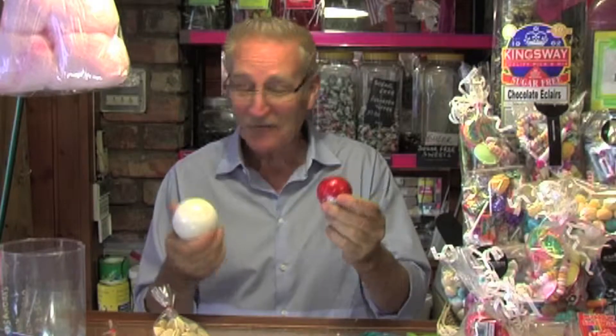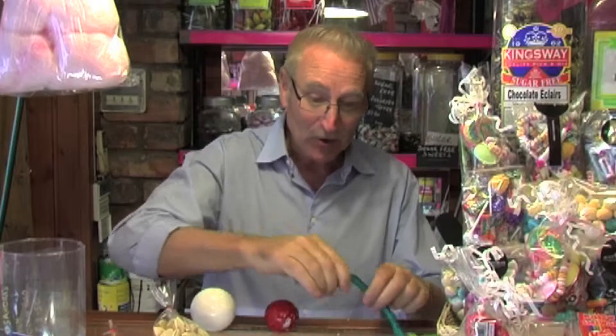And what about these gobstoppers? Different sizes — one even too big for my mouth. Then we've got bootlaces in blue, blue in green. And finally, the pièce de résistance: the Lawrence John lollipop. Smooth on the outside, delicious on the inside.